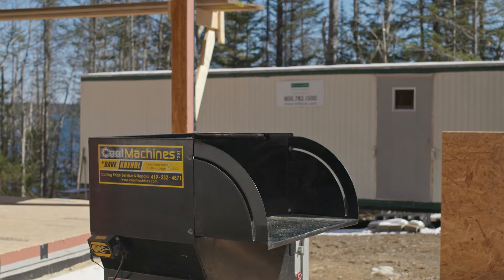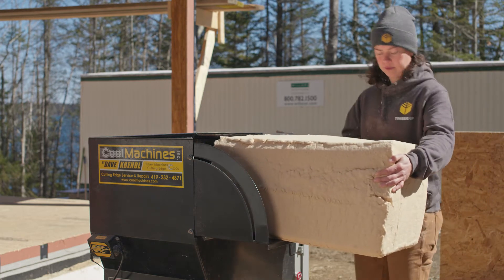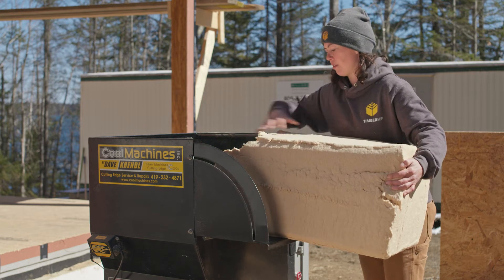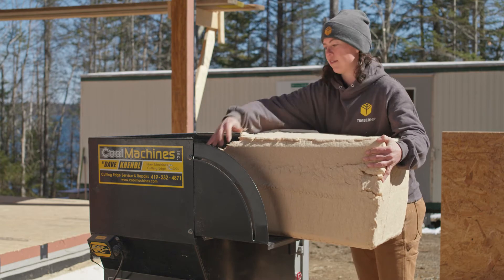Popular insulation blowers can easily dense pack timber fill or blow it into attic spaces. Installers appreciate the low-dust formula along with the ease of product handling, enhanced coverage, and the durability of the fiber itself.